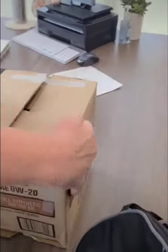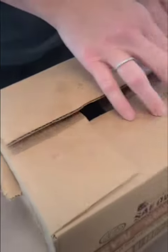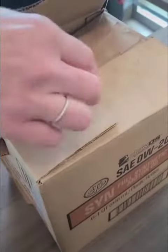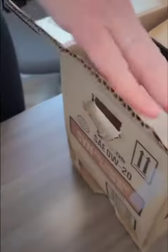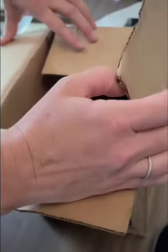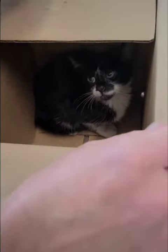They had placed her inside a box so that she wouldn't run away or hurt herself. Jill mentioned that the kitten was extremely frightened and was trying to get out. She slowly opened the box and unveiled this cutie pie. You could see the fear on her face. I slowly introduced myself to her, let her become familiar with me, and realized that I wasn't there to hurt her.